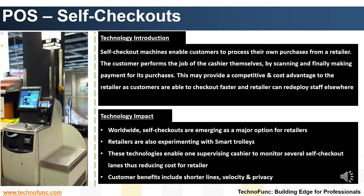Impact of the Technology. Worldwide, self-checkouts are emerging as a major option for retailers. Retailers are also experimenting with smart trolleys, which are equipped with an extra touchscreen and scanner. Customers select and scan the item, and information from their cart is downloaded at self-checkouts to process payments. NCR installed the first self-checkout unit in a Balls food store in Kansas in 1998. These technologies enable one supervising cashier to monitor several self-checkout lanes, thus reducing cost for the retailer. Customer benefits include shorter lines, velocity, and privacy.